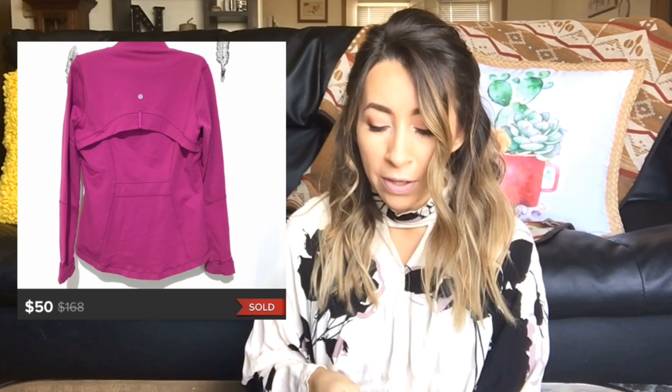This next sale was a Lululemon Define jacket. It was in excellent condition — really had no wear at all. So I was really happy with that. It sold for $50 on Poshmark and I was left with $40 after fees.